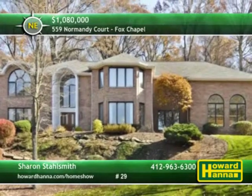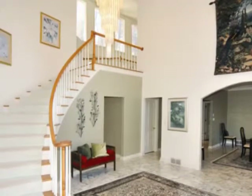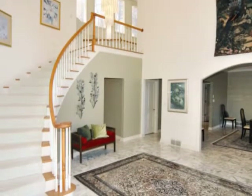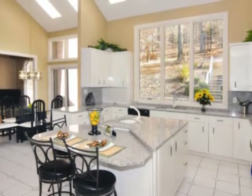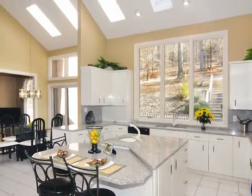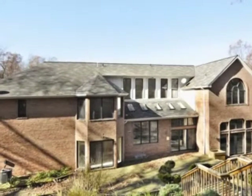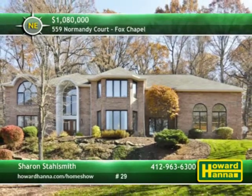Perched majestically amid 2.4 wooded scenic acres, this five-bedroom masterpiece provides a fabulous mix of luxury, privacy, and ample living space. Welcome your guests into the dramatic two-story marble foyer, adorned with a dazzling crystal chandelier. The open floor plan continues in the living room, offering a marble fireplace with stylish inlays. Elegance abounds in the formal dining room, accented with crown molding and a large bay window. A quintet of skylights illuminates the expansive gourmet kitchen, boasting rich granite countertops, a bi-level island with prep sink, a desk area, a walk-in pantry, and a bright dining area with deck access. Upstairs, the master suite showcases a high cathedral ceiling, fireplace, and private deck, plus a dressing area between dual walk-in closets. The lavish master bath includes a jetted tub, separate shower, and double bowl vanity. Highly ranked Fox Chapel schools are one more advantage of this striking home, presented by Sharon Stalsmith.